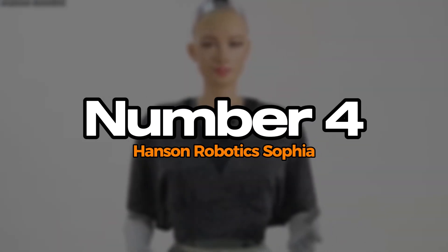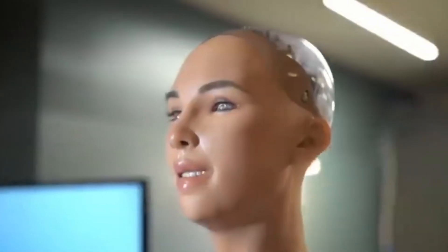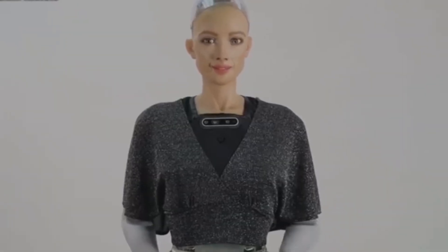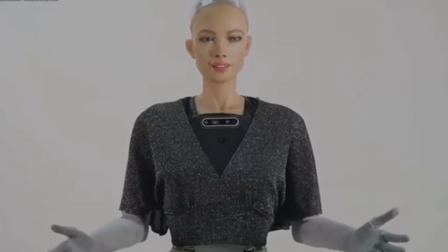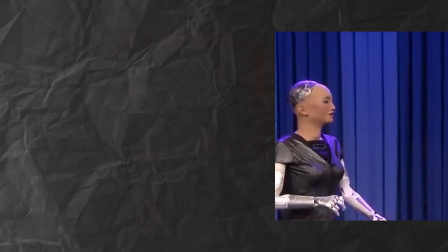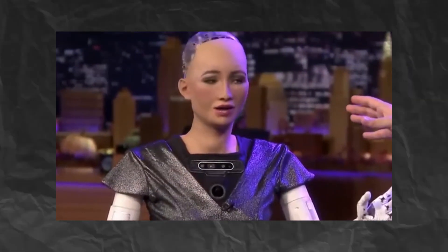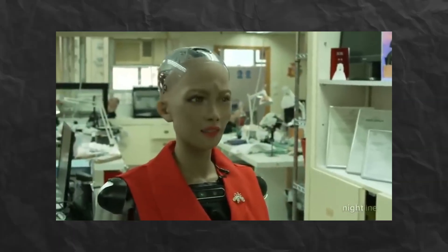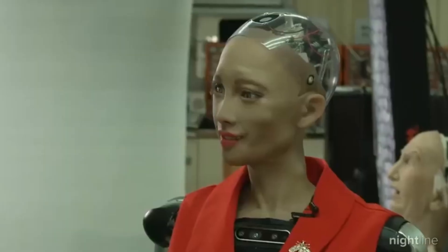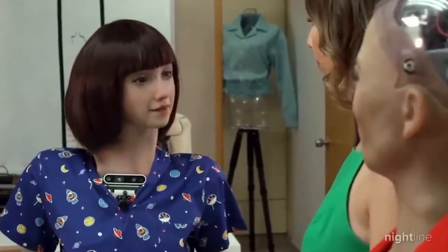Number 4: Hanson Robotics Sophia. Hanson Robotics Sophia is a groundbreaking humanoid robot, renowned for her lifelike appearance and advanced conversational abilities. With a range of expressive facial features, Sophia can engage in meaningful interactions, making her one of the most recognizable robots in the world. Powered by artificial intelligence, she learns from conversations and adapts her responses, demonstrating an evolving understanding of human emotions. Sophia has made headlines for her public appearances, discussing topics ranging from technology to ethics, sparking conversations about AI and society.